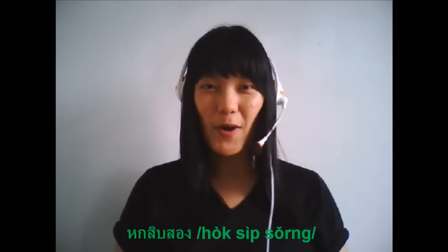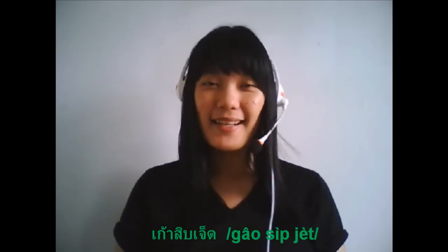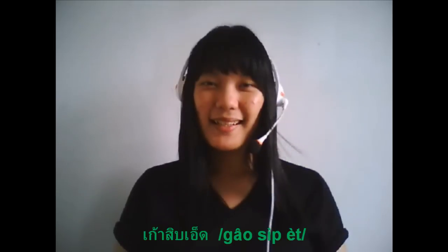We are going to practice. Could you please read these numbers for me? What is this? 62. And this one? 38. And that one? 97. And this one? 26. And this one? 89. And that one? 98.